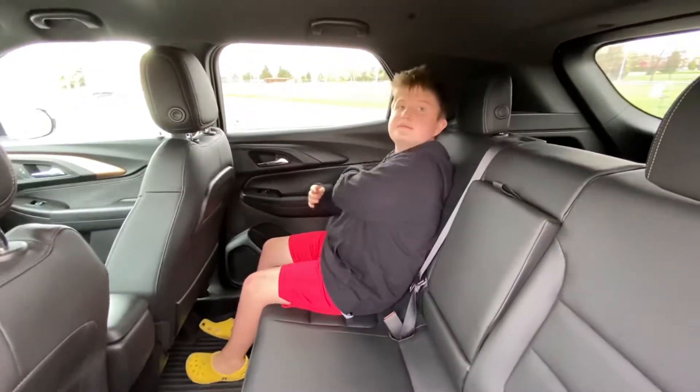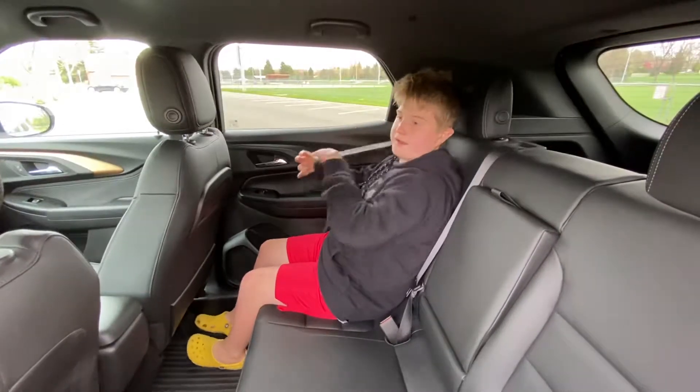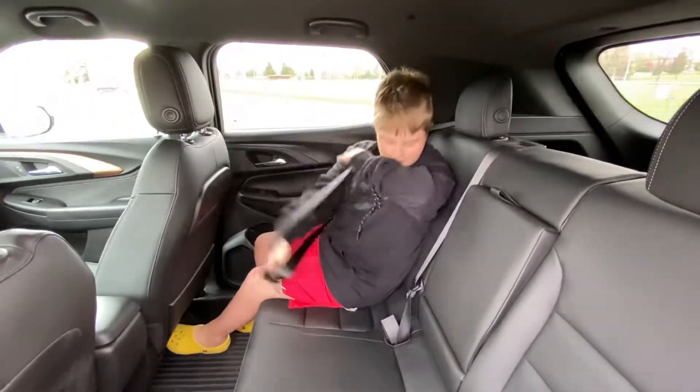How comfortable is that seat? The seat is pretty comfortable — on a long car trip it wouldn't be anything bad.